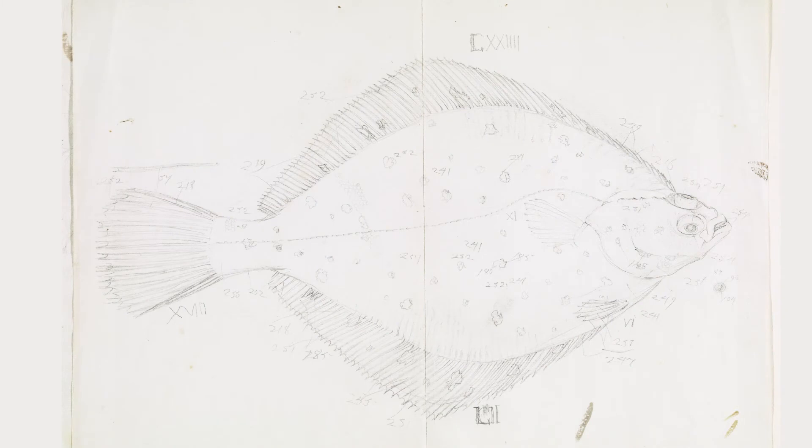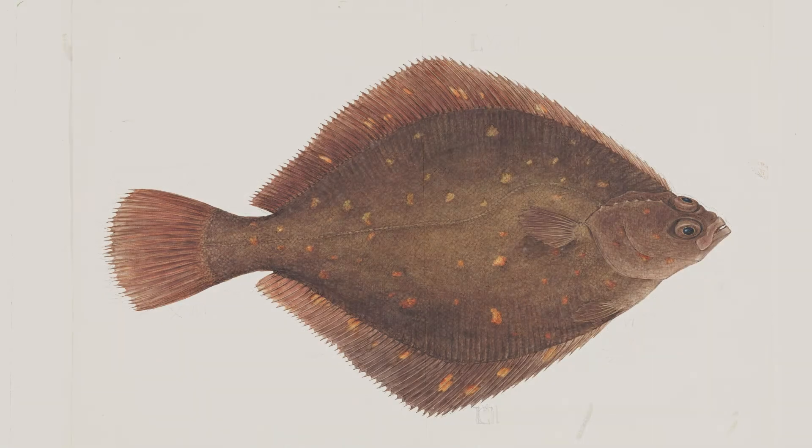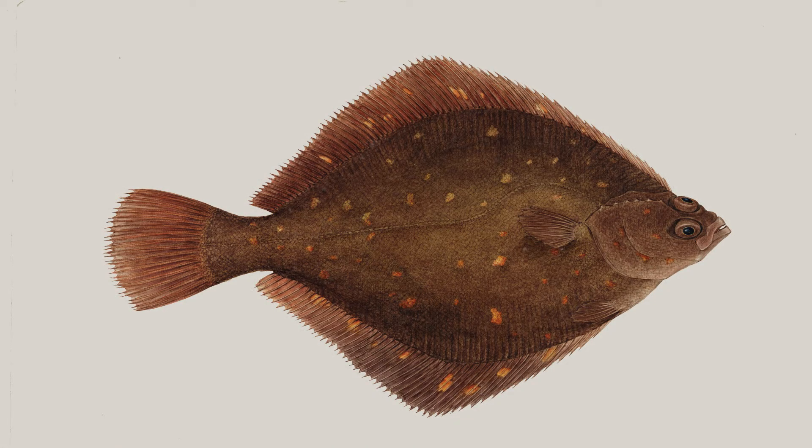And we have these original drawings — the pencil drawings made in the field — and the watercolours prepared in Oxford afterwards. These are still preserved in the Bodleian libraries in Oxford.